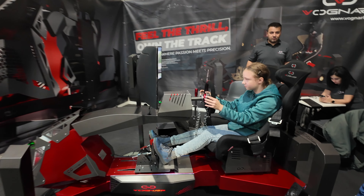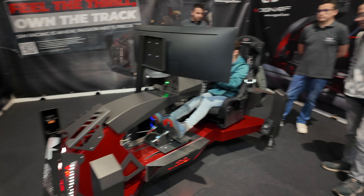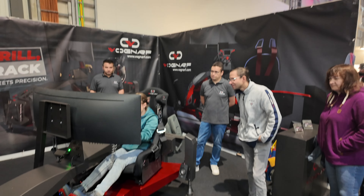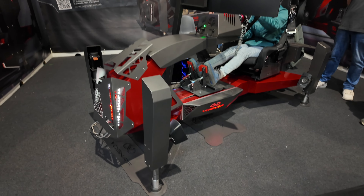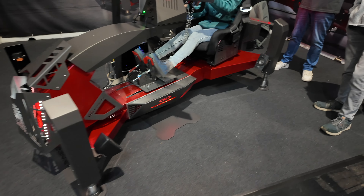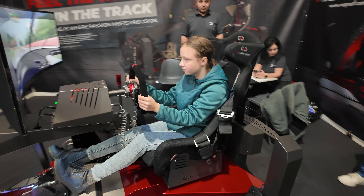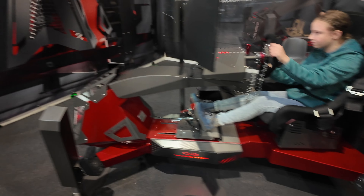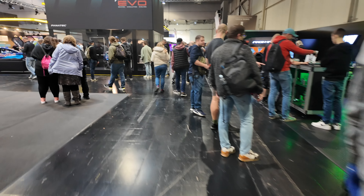We're seeing a lot of custom motion rigs. This looks like Vognarf — not sure how to pronounce that. Look at this rig — full motion, all custom, enclosed wheelbase. This thing looks really nice. I like the black and the red. You're going to see more rigs like this.